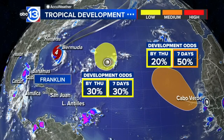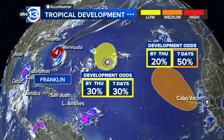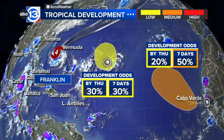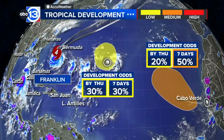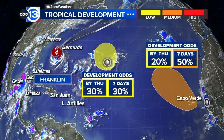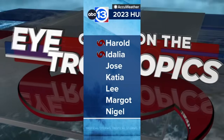Here is a look at the other areas we are monitoring. Franklin is drawing closer toward Bermuda as a category four hurricane. We also have two other areas that we will be monitoring in the days ahead, right now with a low to medium chance for some development. The next name on the list will be Jose, followed by Katia.